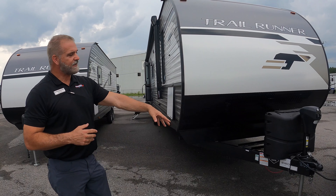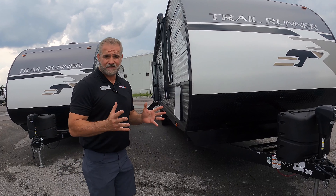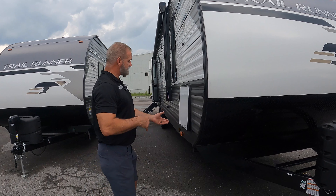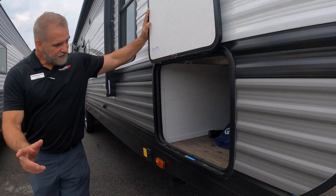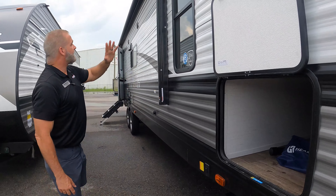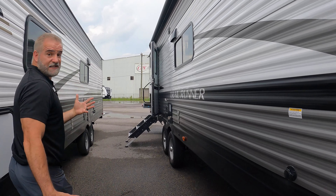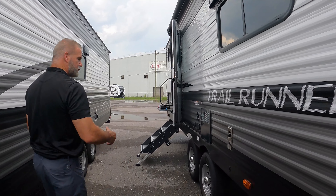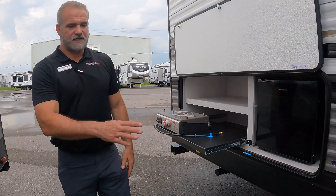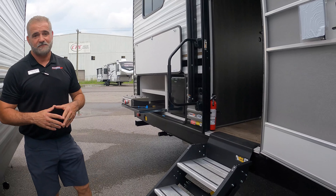Of course, this is going to come with an electric tongue jack, LP bottles, all that. We provide our own battery and we have no extra or hidden fees. What's neat about this unit — it's a bunkhouse, but it's got lots of storage both inside and out. Got nice pass-through storage here. You've got electric stab jacks, electric awning, LED lights, outside speakers, all those nice things. And you even get an outside kitchen with a griddle, a little refrigerator, and all. Nice heavy-duty fold-down steps and even a hookup for TV outside.